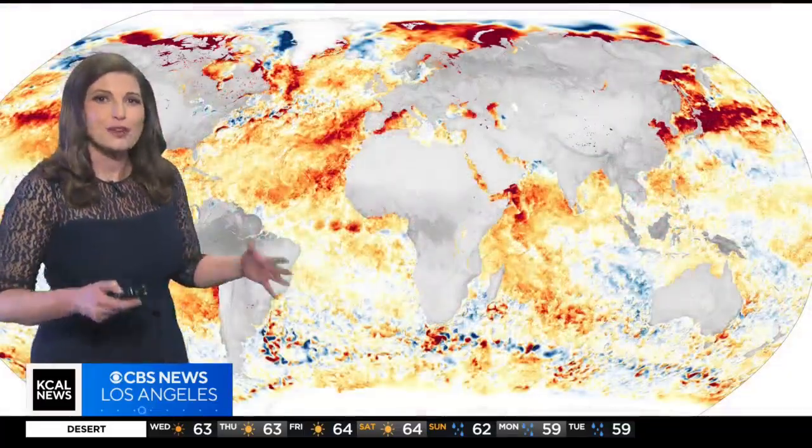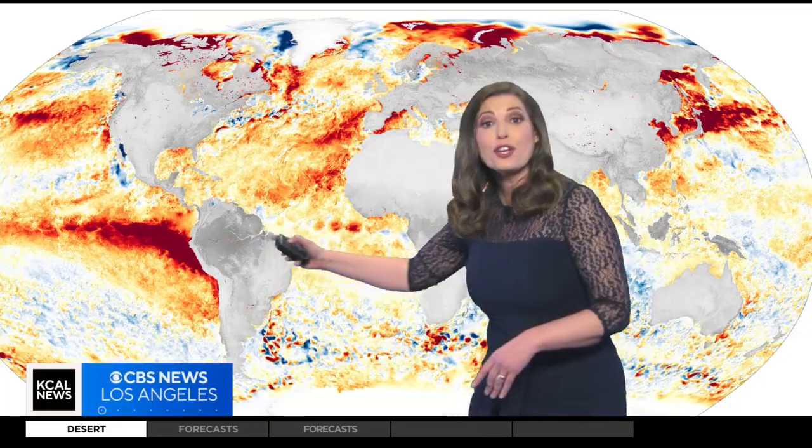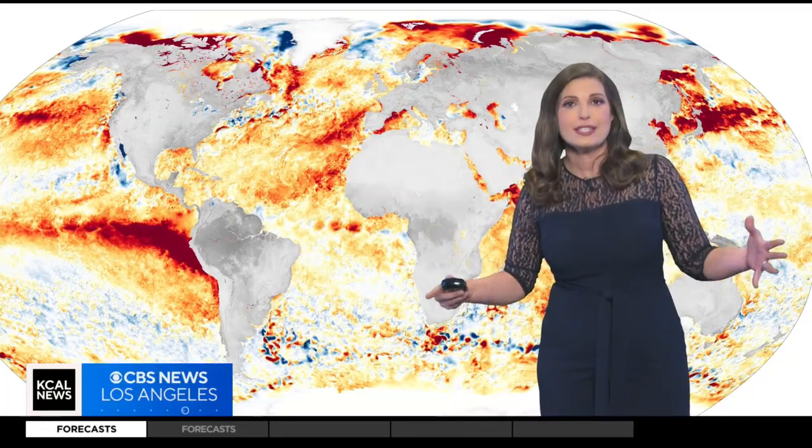But here's the twist. During certain times of the year, like this year's El Niño event, the California current weakens, leading to warmer ocean temperatures. Warmer ocean temperatures lead to more moisture in the atmosphere, which can help atmospheric rivers dump record rainfall into our area, as we have recently seen.